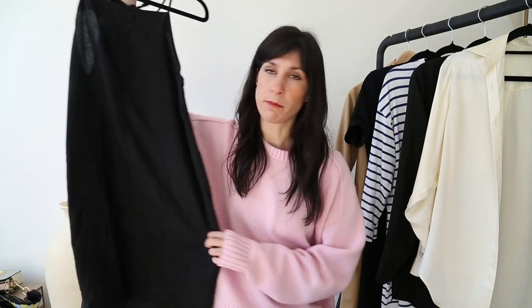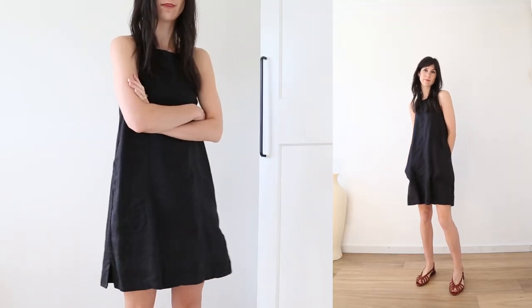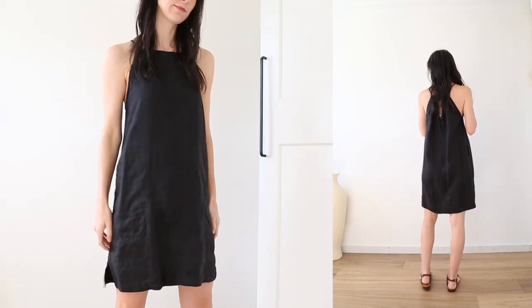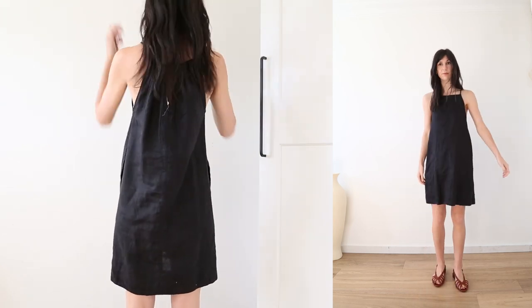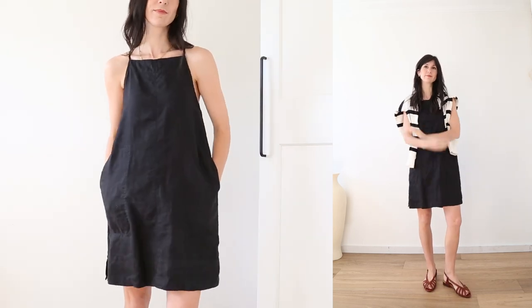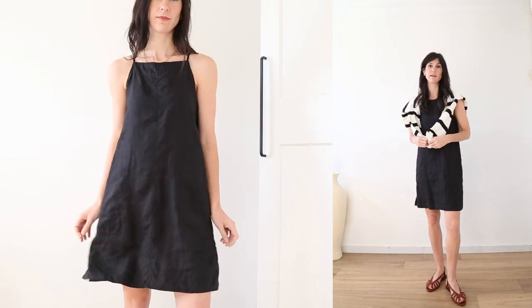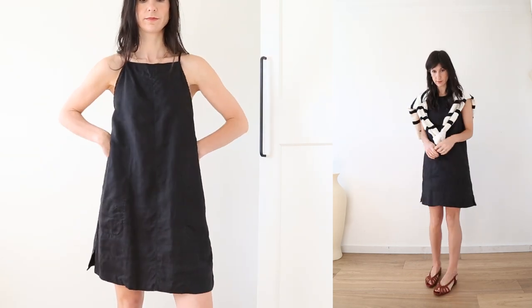My most worn dress was this black linen mini dress from Everlane. I wore this six times. It's 100% linen, has patch pockets and a little flounce at the hem, which is really pretty and slightly flirty. I also like the adjustable tie at the neck. I purchased this during a sale, so unfortunately they don't do this exact style anymore, which is a real shame as it's such a good basic summer dress that feels a little more elevated. Quality has held up really well through the wash, and I've continued to wear it into autumn.